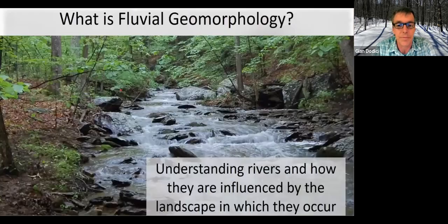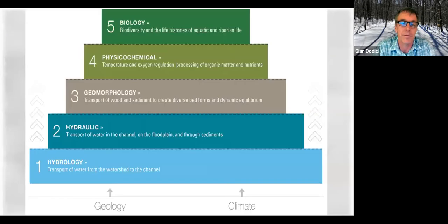I wanted to talk about fluvial geomorphology — what it is — but this could easily be a full bachelor's or master's degree topic. Obviously more than we can cover in 35-40 minutes, so I'm just going to touch on the big picture.